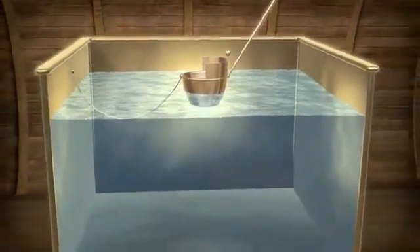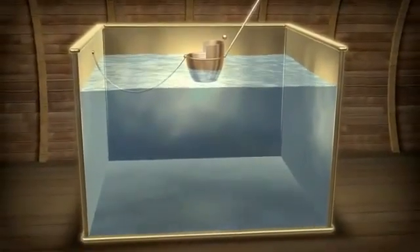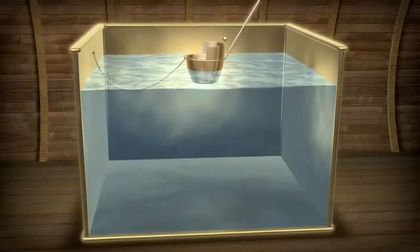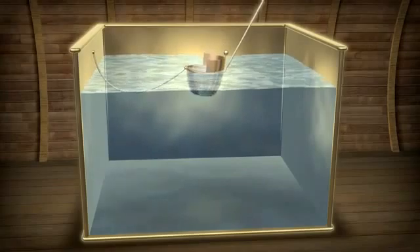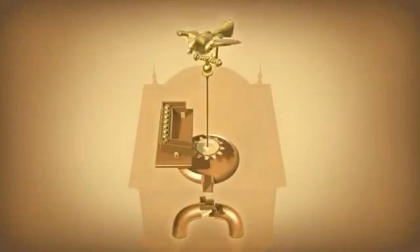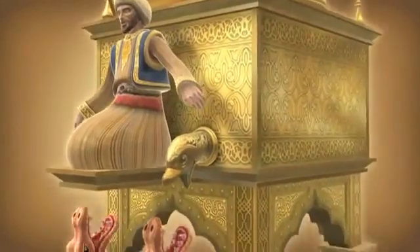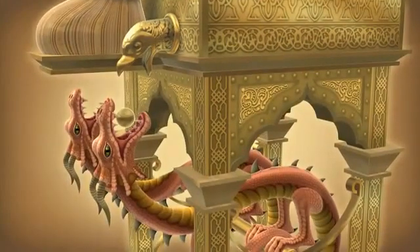A small hole in the floating bowl regulated the speed at which it sank. As it sank every half an hour, it tugged at a system of pulleys to initiate the next half-hour cycle of the clock. When the bowl submerged completely, it quickly tilted, sank, and triggered the next sequence of events. At the top of the clock, a channel of balls tilted so that a stopper was lifted to allow one ball to fall from the falcon's beak into the mouth of a serpent, which pivoted downwards.